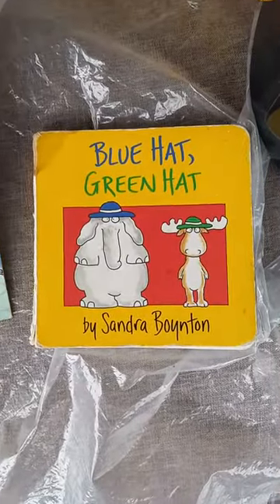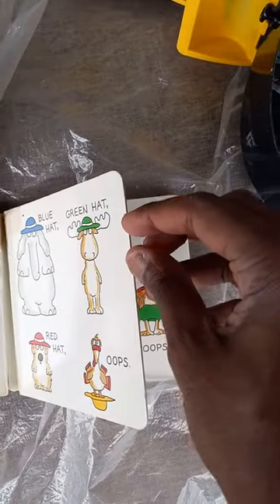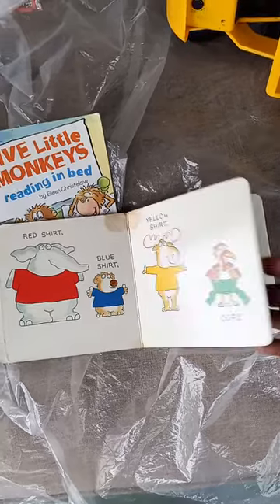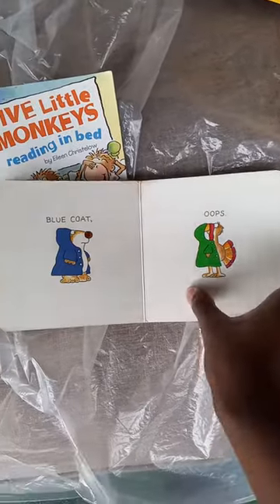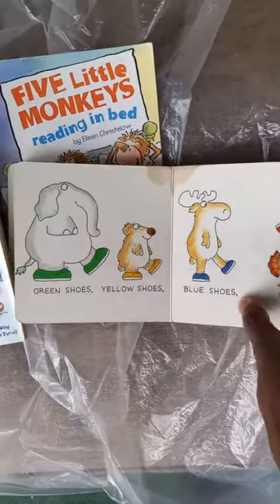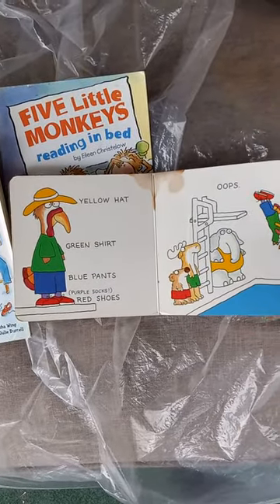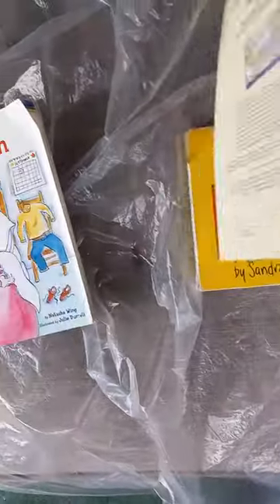Blue Hat Green Hat by Sandra Boynton. Blue Hat, Green Hat, Red Hat — Oops. Red Shirt, Blue Shirt, Yellow Shirt — Oops. Yellow Pants, Red Pants, Green Pants — Oops. Blue Coat — Oops. Red Socks — Oops. Green Shoes, Yellow Shoes, Blue Shoes — Oops. Yellow Hat, Green Shirt, Blue Pants, Purple Socks, Red Shoes — Oops.